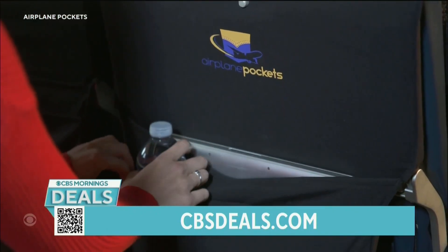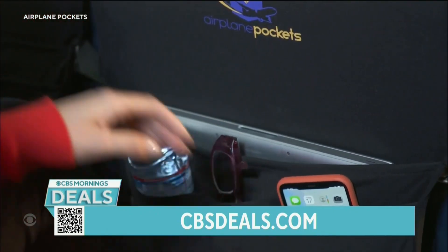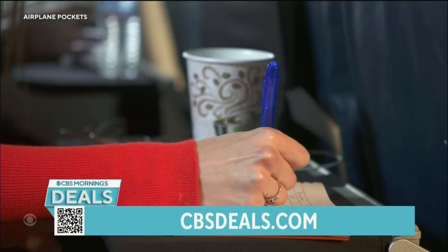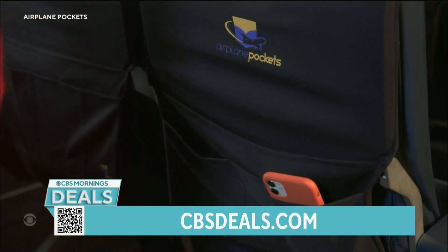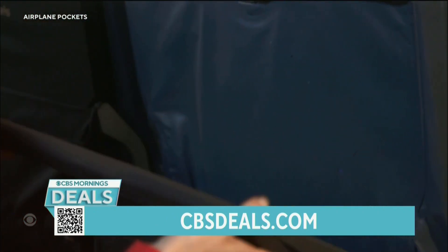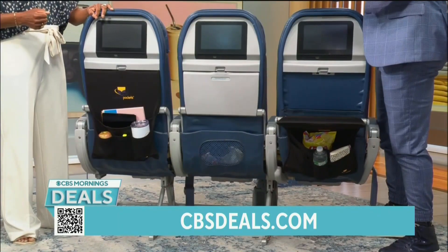And there you can see it sits on your airplane tray. These are built for coach seats, and they're made of polyester and spandex so they stretch to fit. You can lay it down and just eat right on top of it because it's clean.